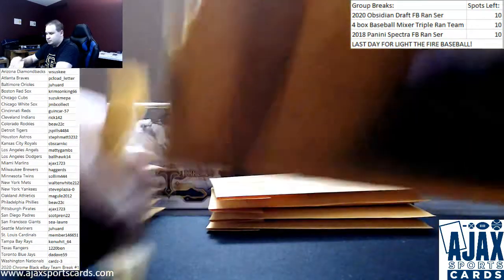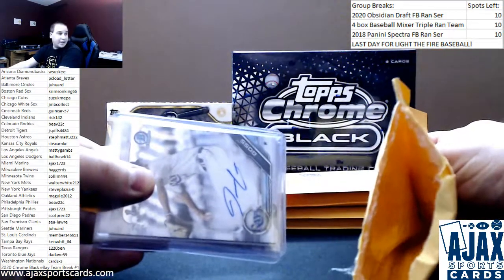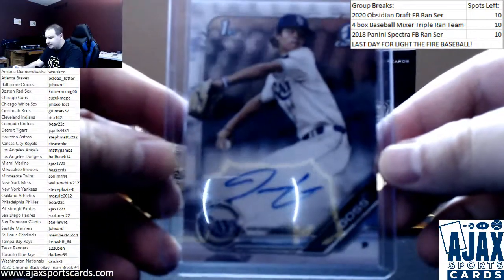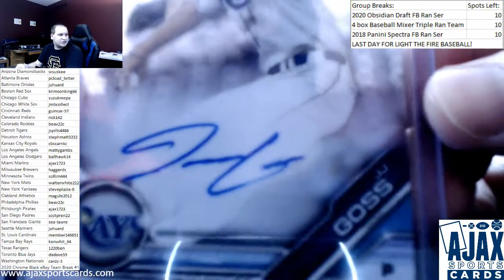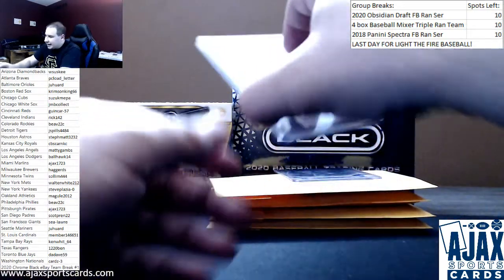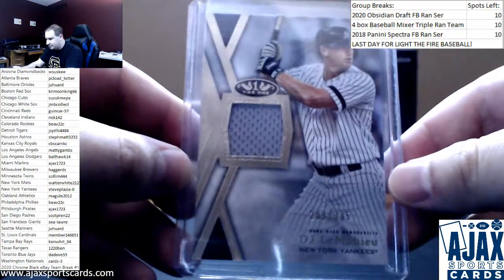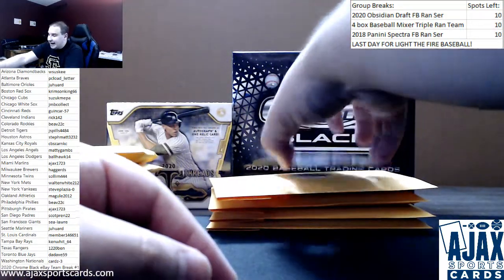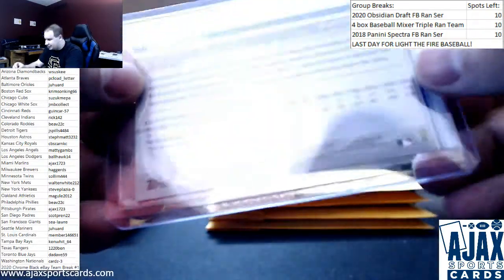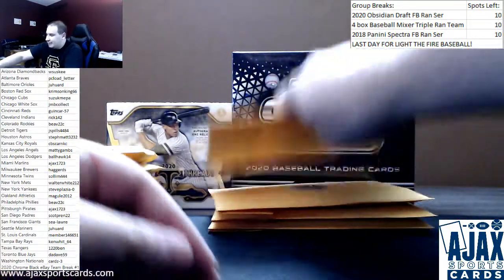Pack number two. Starting off with a first Chrome Auto of J.J. Goss for the Rays — this is one to hold on to, trust me as a Rays fan. Next up, a Tier 1 Jersey Relic, DJ LeMahieu, numbered to 395 for the Yankees, 2020 Tier 1. And a second Tatis, this time the rookie image variation from the complete sets, card 410. Two Tatis in two packs — not bad.